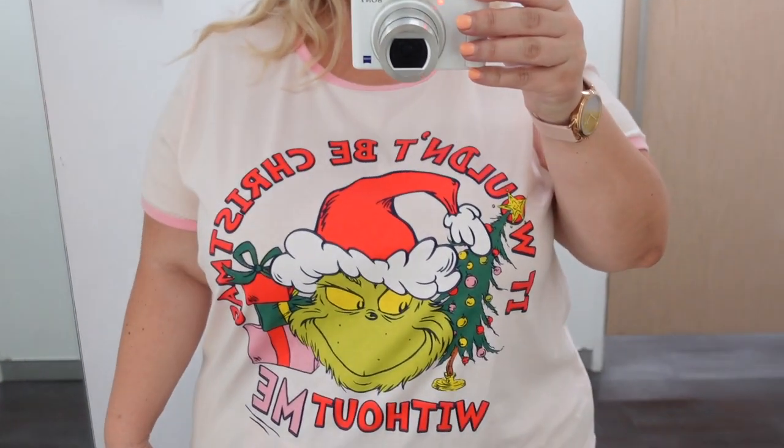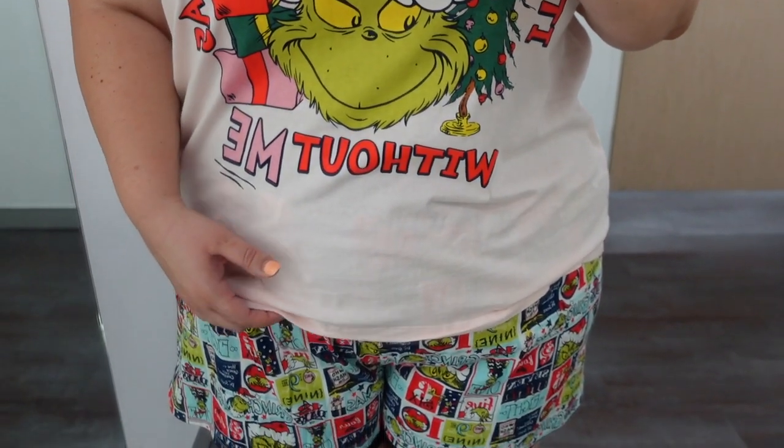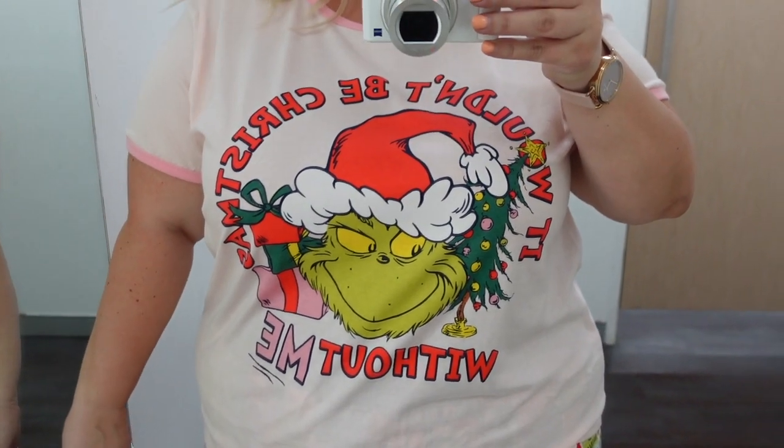Next I wandered over to Big W because I know they have some pretty decent sleepwear there. I thought let me try out some of the Christmas ones - I mean you can pretty much wear them for a month and then pack them up for next year, or really wear them all year round. The first one I tried on was the Grinch - a t-shirt and matching shorts set. I tried it on in a size 24 and it fit me just fine. The shorts were nice and comfortable. Cute, comfy, if you love shorts it's a great little set. This one retails for $25 - pretty decent price for Christmas PJs.